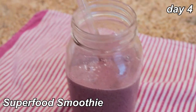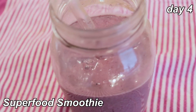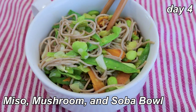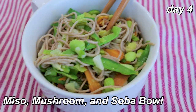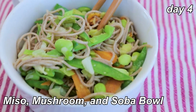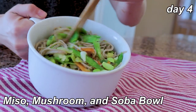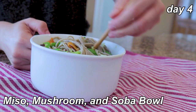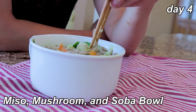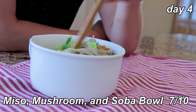Breakfast is a superfood smoothie — had this recipe last week, I used mixed berries instead of just strawberries — seven out of ten. For lunch I'm having the miso mushroom and soba bowl. This was actually supposed to be dinner but the timing made more sense now. It has soba noodles made of buckwheat, which I know I have a reaction to, so we'll see. There are all sorts of veggies in a sauce made of miso. As made it's a soft seven, but I added some tamari and that was definitely better.